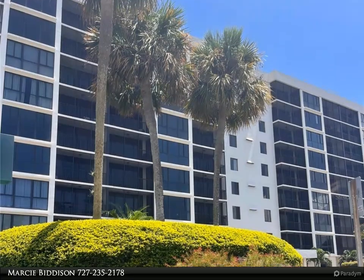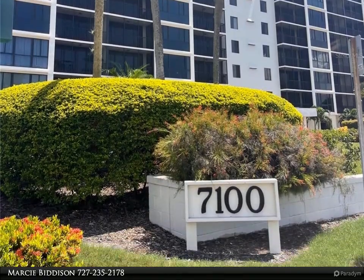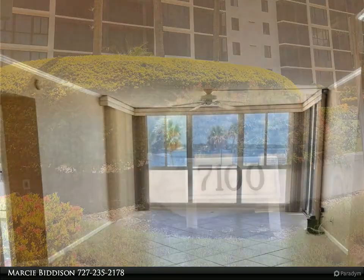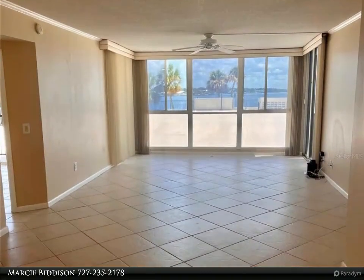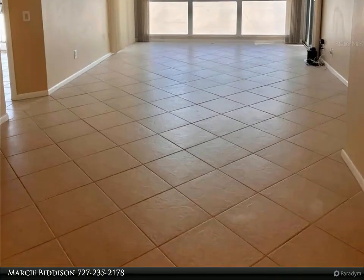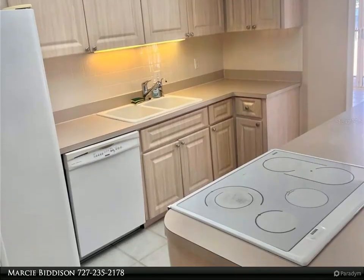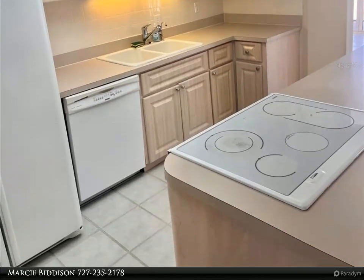This Dalton Wade Real Estate Group property video is presented by Marcy Bidison. Enjoy the Florida lifestyle with beautiful sunrises and glistening water views from each room of this spacious two-bedroom, two-bathroom waterfront condo, with a split floor plan and large screened porch off each bedroom, and direct access out to the heated swimming pool and fishing pier.